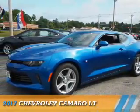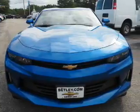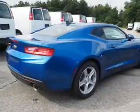Presenting the 2017 Chevrolet Camaro. It's powered by rear-wheel drive, a two-liter, four-cylinder engine, and an automatic transmission.